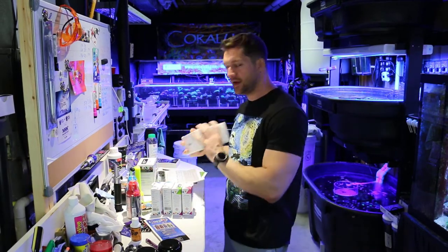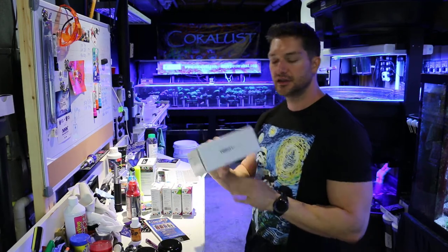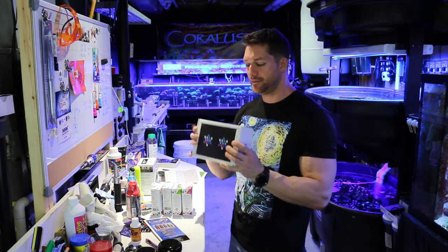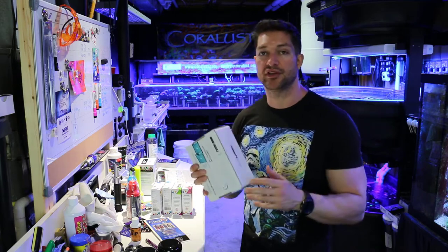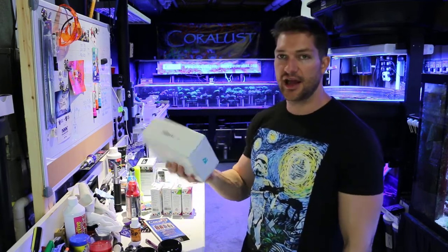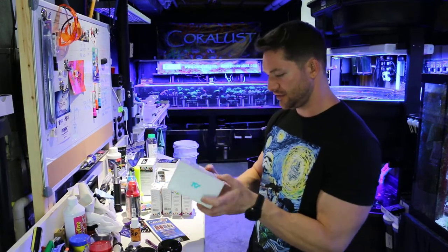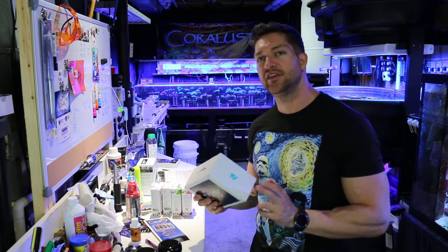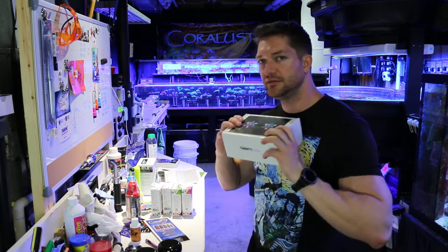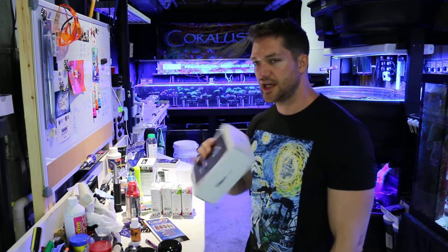Another awesome thing that we got, I can't wait to try out — I'm going to be doing an unboxing on this Hydra 26HD. This thing is awesome. It's got built-in Wi-Fi so you don't need any extra equipment. And this light has seven individual channels. So I'll be very impressed to see how this thing works out compared to the Kessels that we used over the Friday nights.